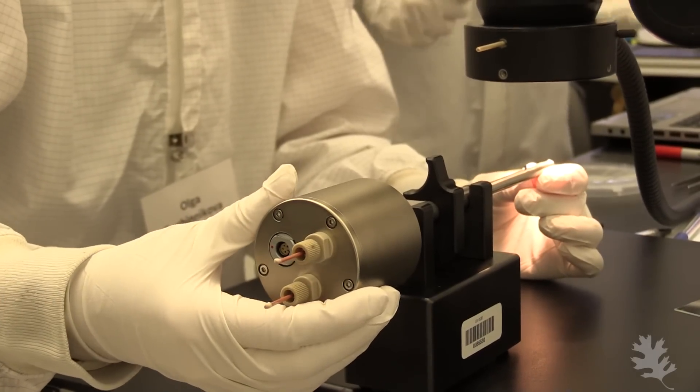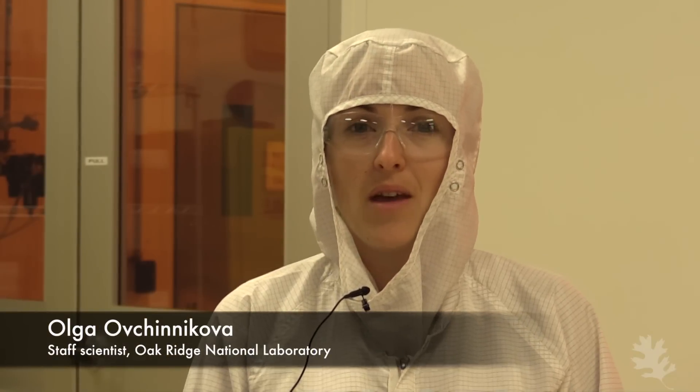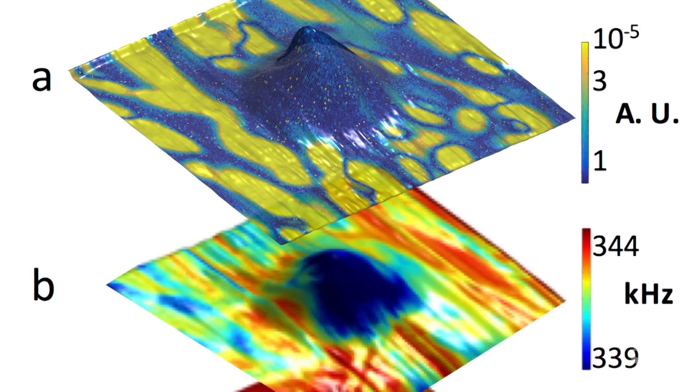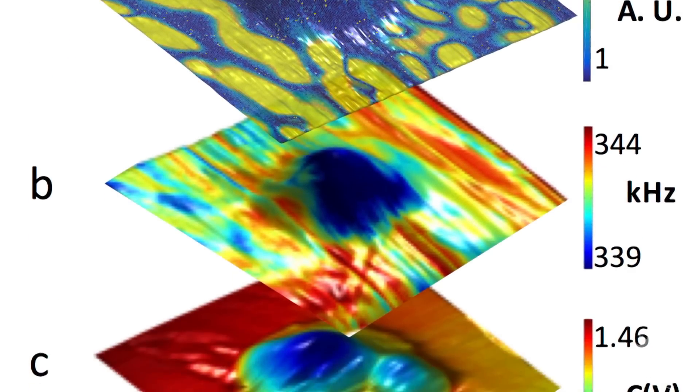Some of these materials that we're working on are called two-dimensional materials, or 2D materials. The benefit of 2D materials over what we're currently using is that they're a lot lighter — instead of a bulk, thick piece of material, you have these very, very thin sheets, and you can stack them one on top of the other.